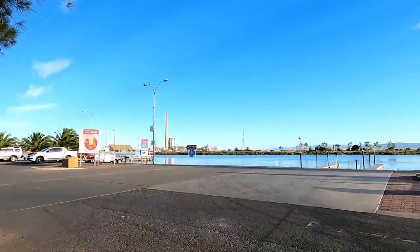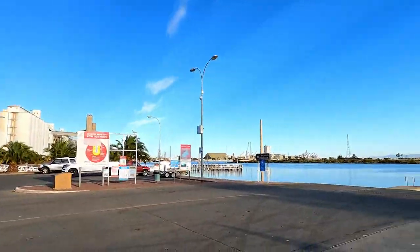G'day everyone, welcome to another Full Scale Fishing Adventures video. Today we are at the land of the giant bream and that is Port Pirie. Now it's not the most scenic place to fish I must admit, and once you get past all the industrial stuff and past the lead smelter it's actually really nice. So what we're going to do is put the boat in and then head up one of the many mangrove creeks and go sight casting for big bream.